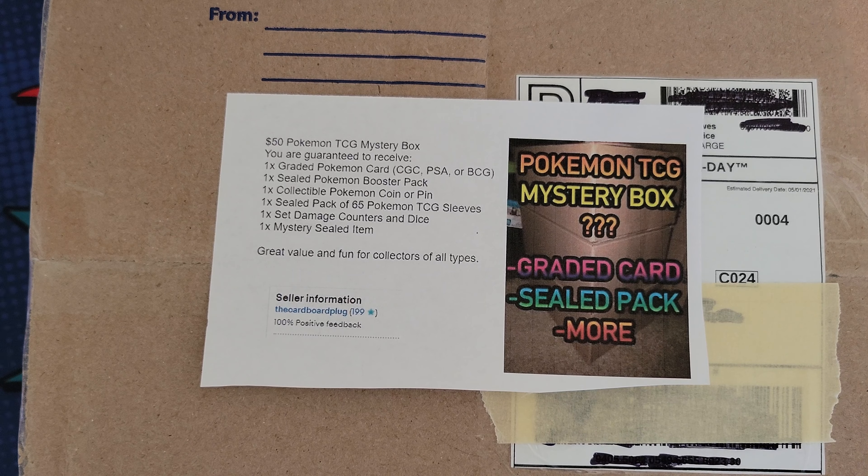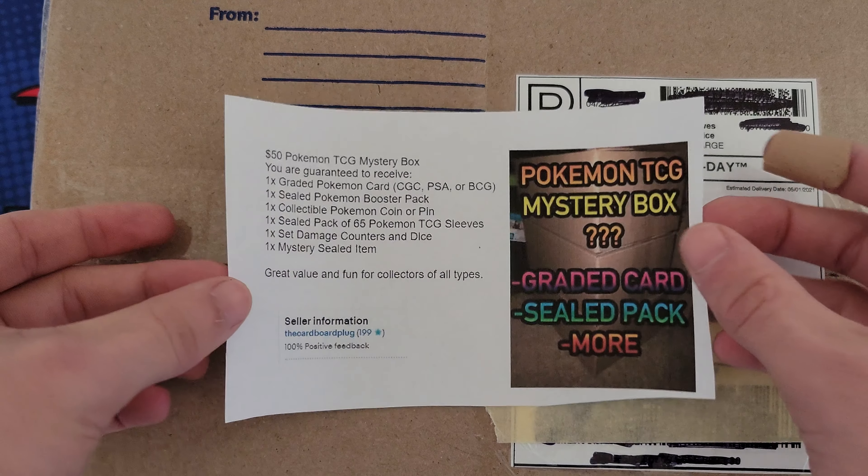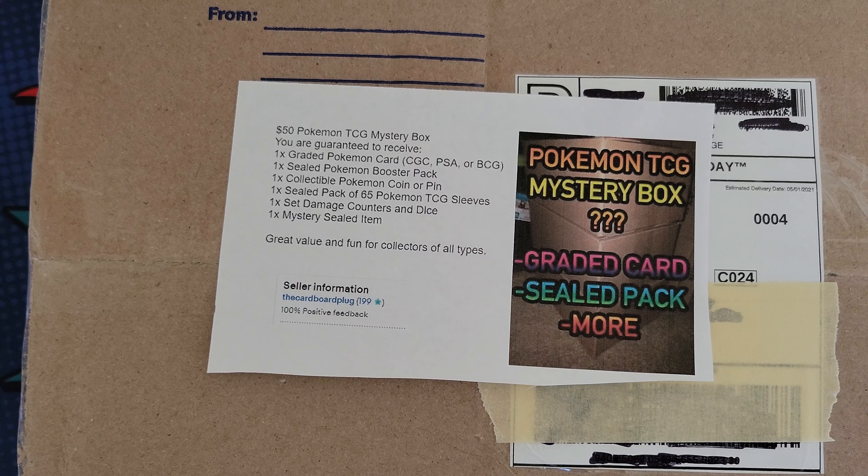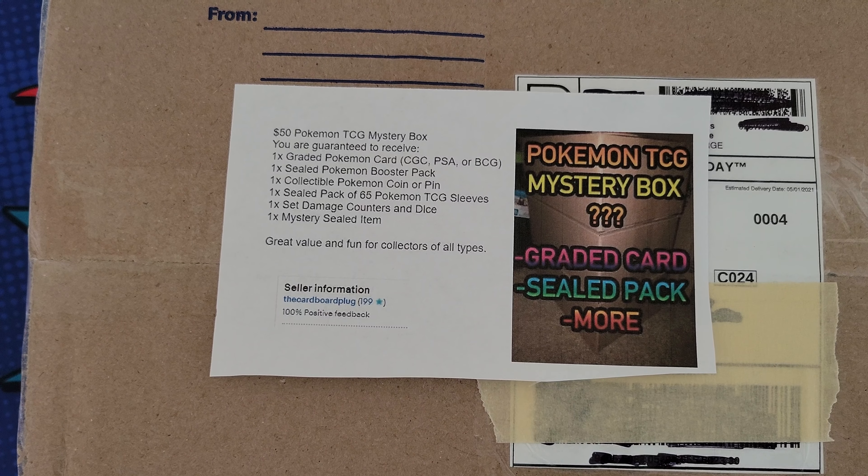What's good YouTube - today I have a big old mystery box. I went ahead and printed out the information about this Pokemon mystery box so it's a little more eye-appealing than just cardboard. I covered up my personal information. I have not opened this yet, but basically there is a graded card in here - could be CGC, PSA, or BCG - and a booster pack. Those are the main two things.